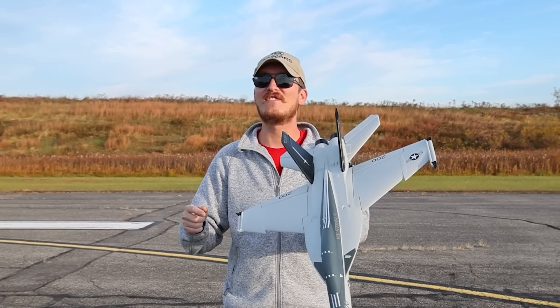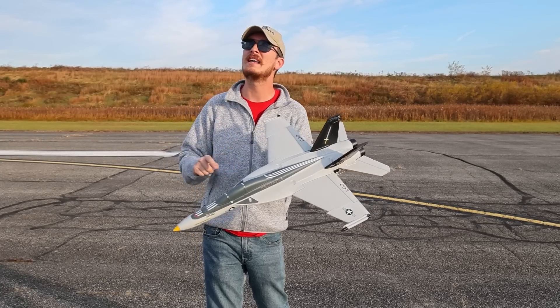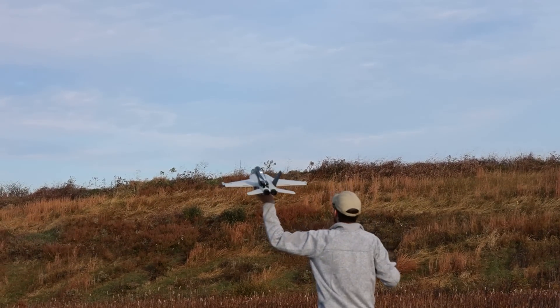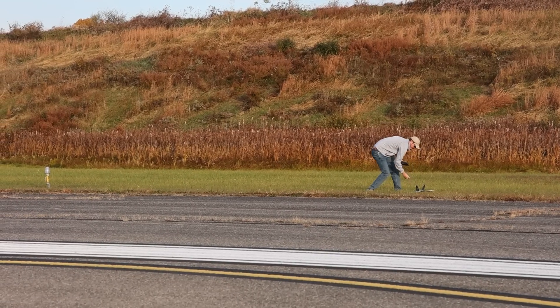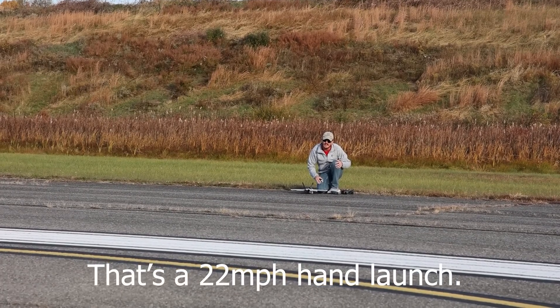So in the comments let us know how fast do you think this jet flies on a 3s battery. I'll let you know my guess as soon as I give it a hand launch. Oh, and it's down. Something popped off — I think it was the GPS meter and the canopy. There's a 22 mile an hour hand launch.